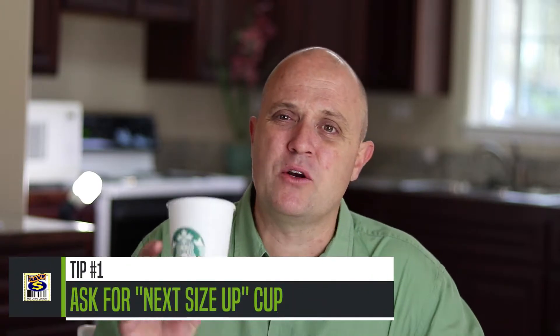Tip number one: how many times do you order a grande brewed coffee and ask the barista to leave room for cream, yet they still fill it so high you have to dump some out at the condiment bar? Next time you order a grande brewed coffee, order it in a venti cup. Or order a tall in a grande cup — you'll get the same amount, sometimes even a little more, but with plenty of room for cream. You basically end up with a grande-size coffee for the price of a tall.